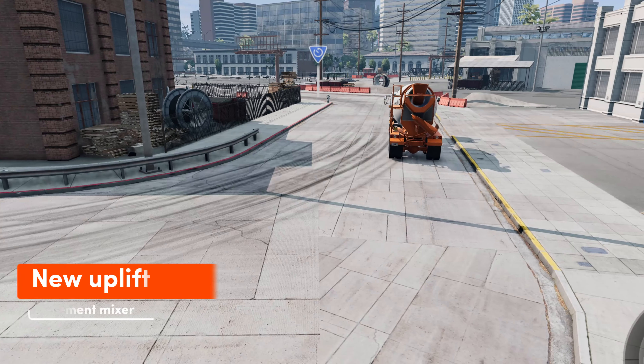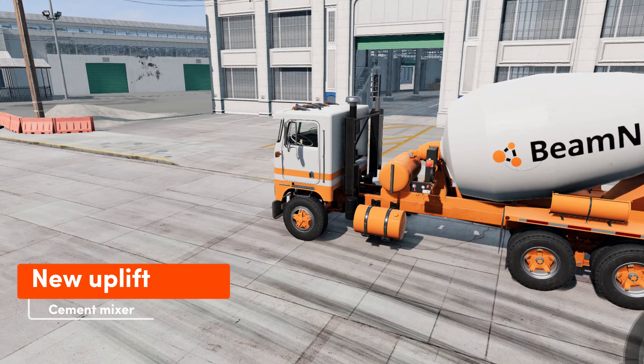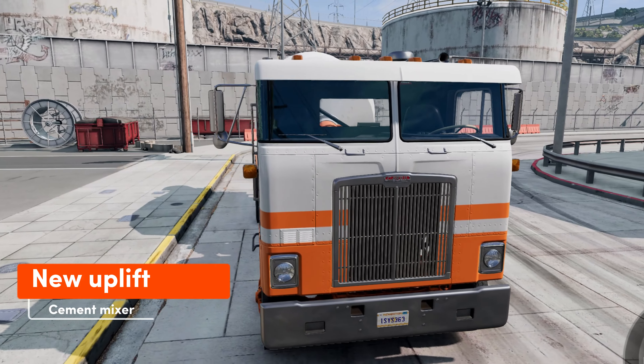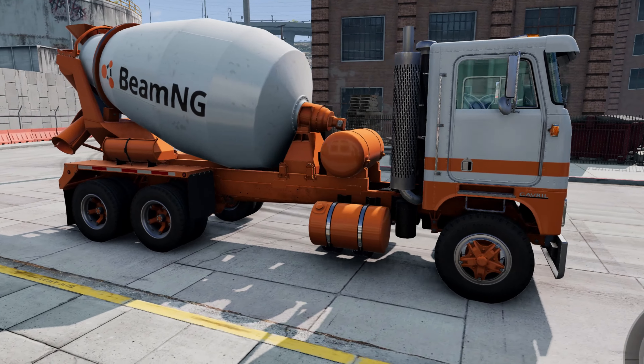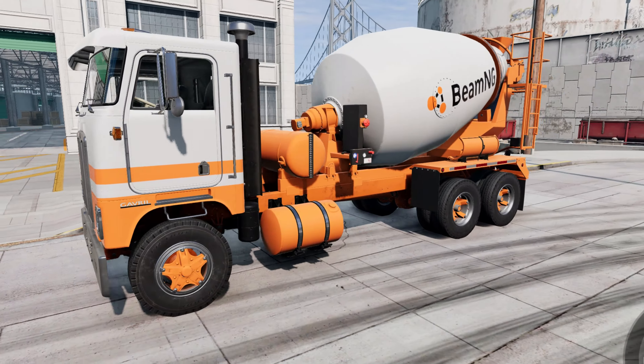Cement mixer plus reworked air suspension to use a pneumatic system. There are more updates like vehicle improvements, missions, force feedback improvements, and new engine sounds. Please find below the full patch notes for this update.